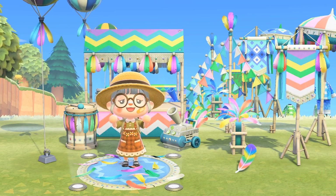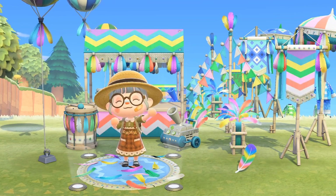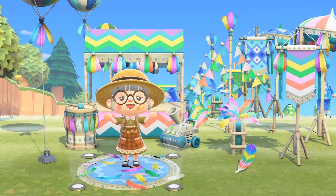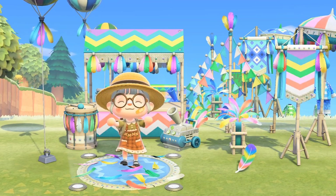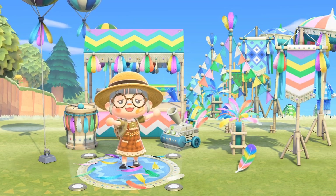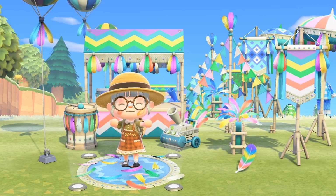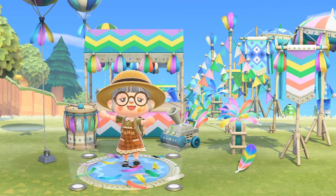Hey guys and welcome back to my channel — hello if you are new here as well. Today I have a very special video for you all: I'm going to be showing you all of the items from the new Animal Crossing: New Horizons update. I also wanted to say a massive thank you to acbell77 on Instagram for providing me with all of these items today. They're an awesome Animal Crossing shop and I really would recommend checking them out.